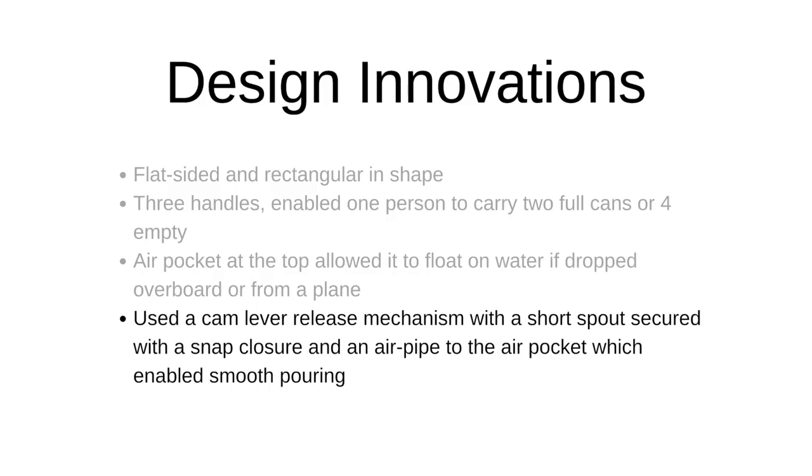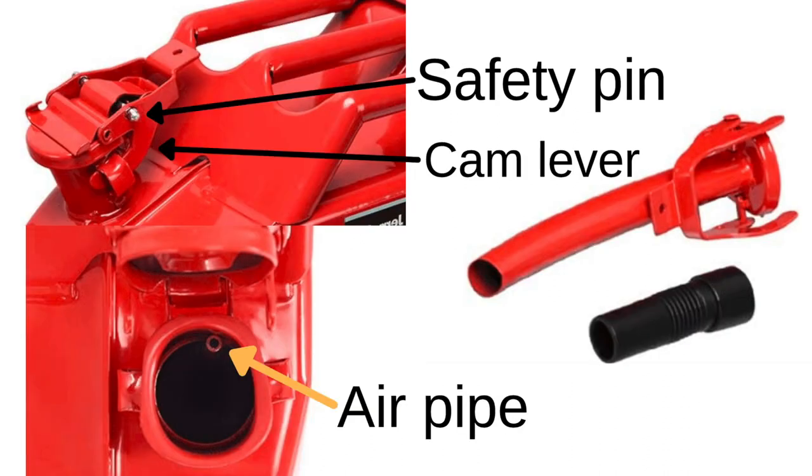Up next, it had a cam lever release mechanism and a short spout secured with a snap enclosure, and an air pipe to the air pocket, which allowed for smooth pouring. You've got your safety pin and cam lever that prevents you from accidentally knocking the lid off, an air pipe that goes inside and up into the air pocket for smooth pouring, and an attachable nozzle for easily pouring into tight spaces.